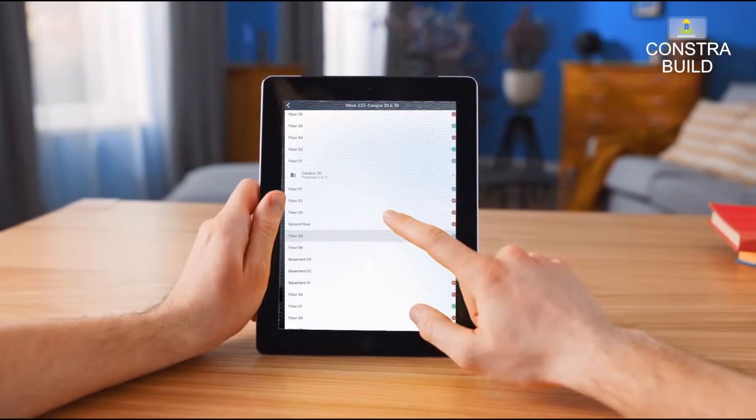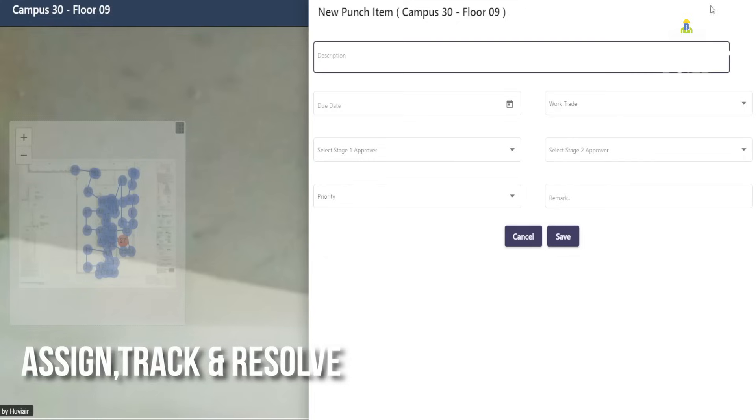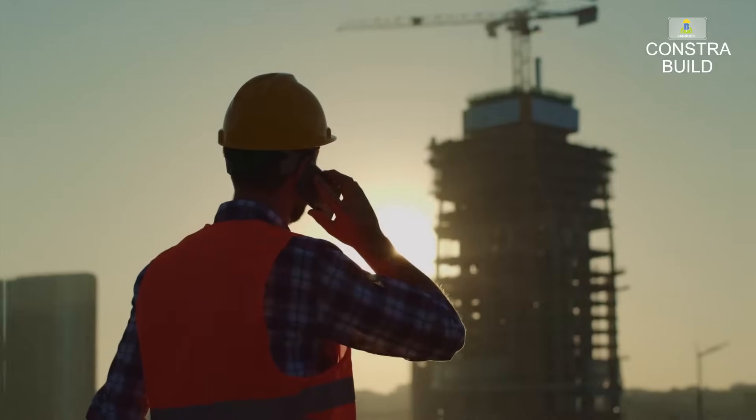Available in flexible subscription plans, Constra is the modern solution for making construction projects smarter, faster, and more cost-effective.